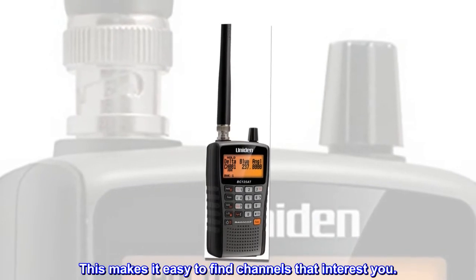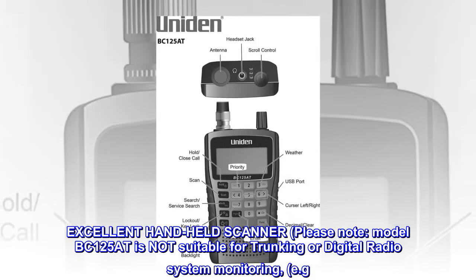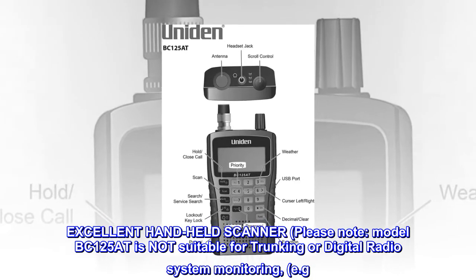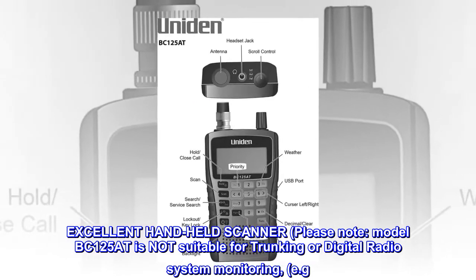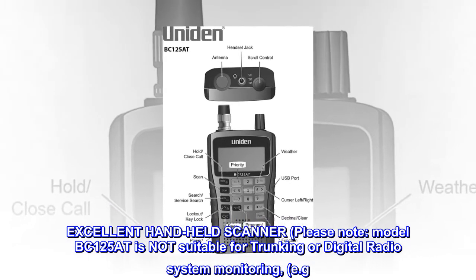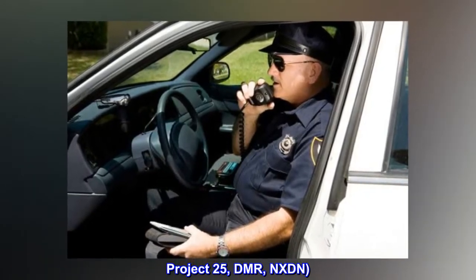This makes it easy to find channels that interest you. Excellent handheld scanner. Please note: model BC-125AT is not suitable for trunking or digital radio system monitoring, e.g. Project 25, DMR, NXDN.